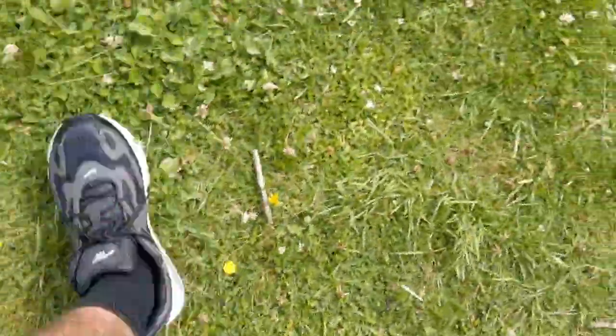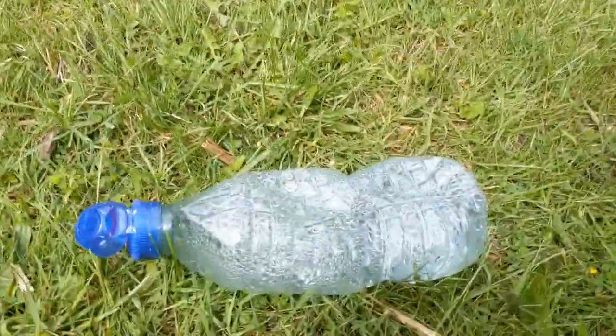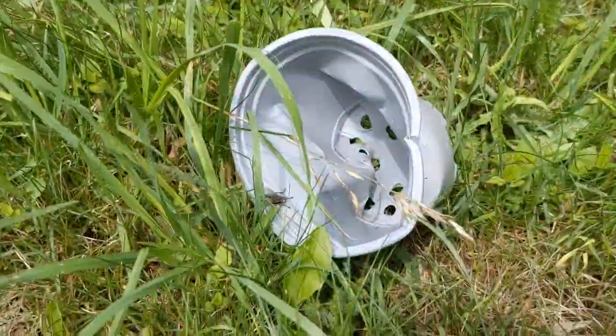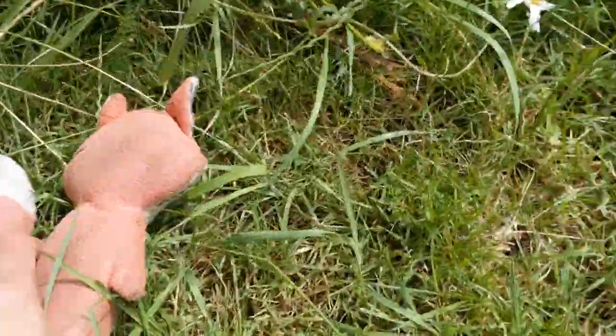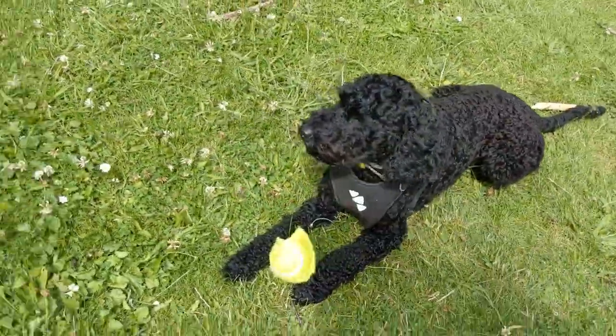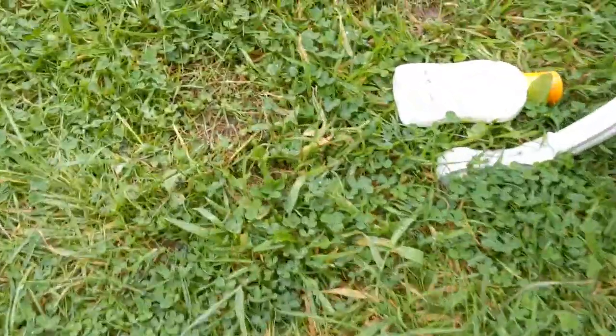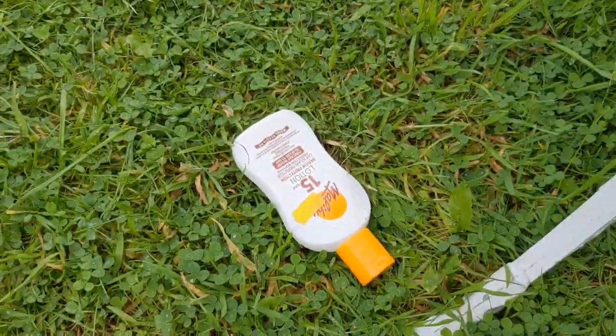A stick. A water bottle. A broken plant pot. Foxy. A piece of plant pot.